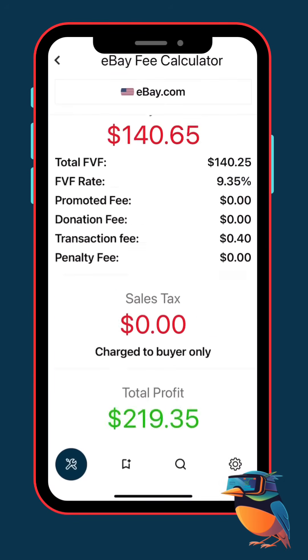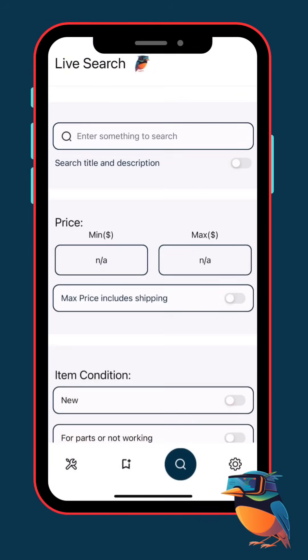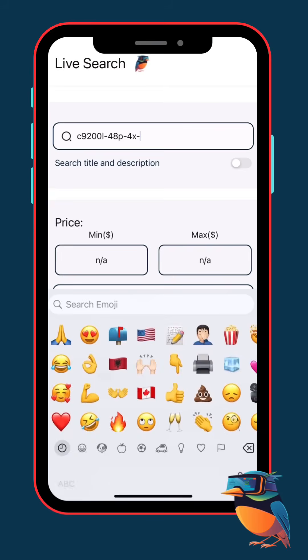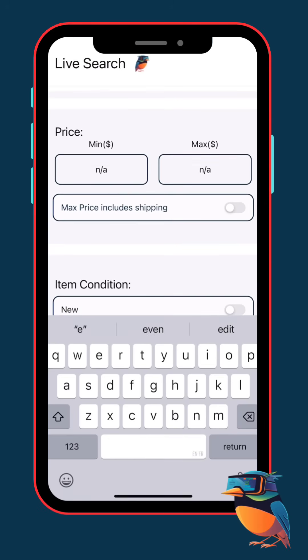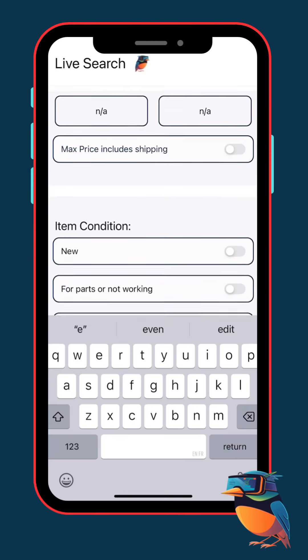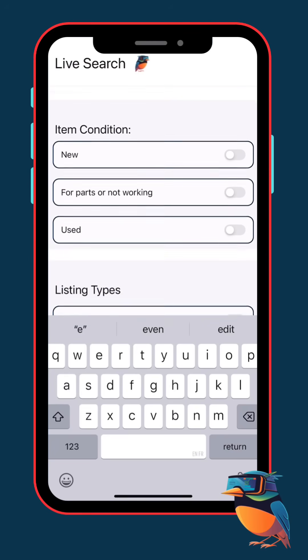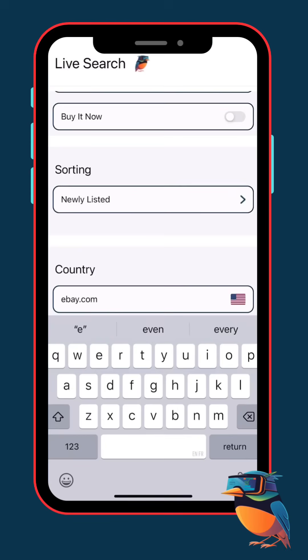So that's your buy range — you now know exactly how high you can go. Once you know your numbers, now it's time to hunt. Go back to the live search. Type in Cisco C9200L48P4XE right there. I don't usually filter condition — I'll buy new or used as long as the profit's there. Same for price, I leave it open. The key setting is sort by newly listed — that skips all the old junk and shows you only the fresh listings.